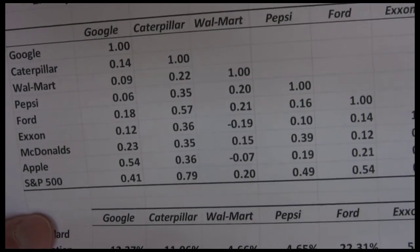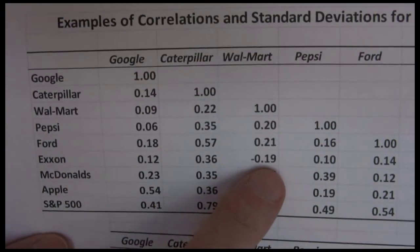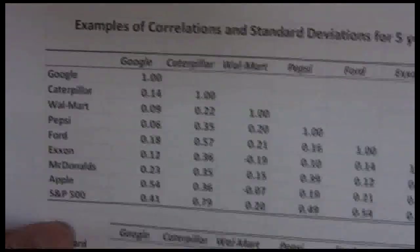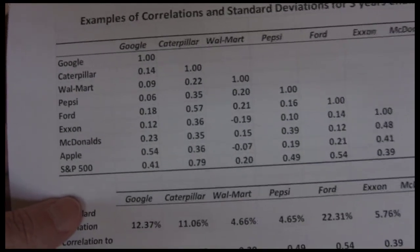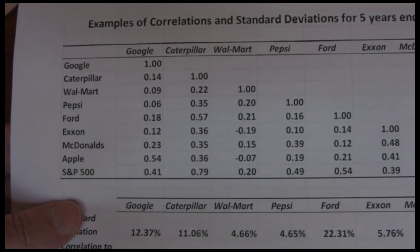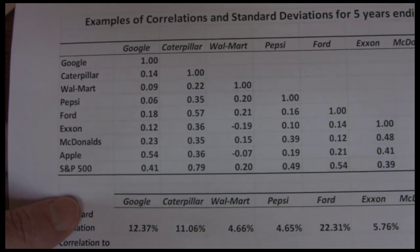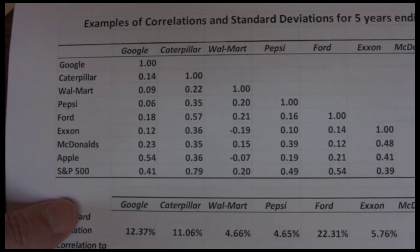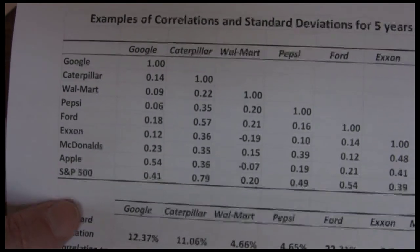We also see that very few numbers are negative. There are actually only two negative correlations on here: Walmart and Exxon, and Walmart and Apple have slight negative correlations. This is common — we tend to see most stocks have positive correlations because they tend to be impacted by the same general economic factors. Stocks tend to have low positive correlations instead of high because each company is also affected by firm-specific factors, which lower the correlations.